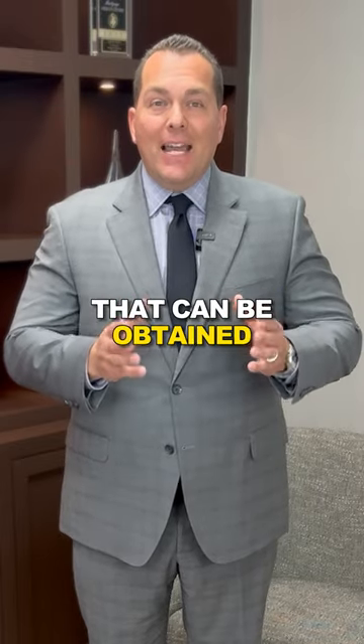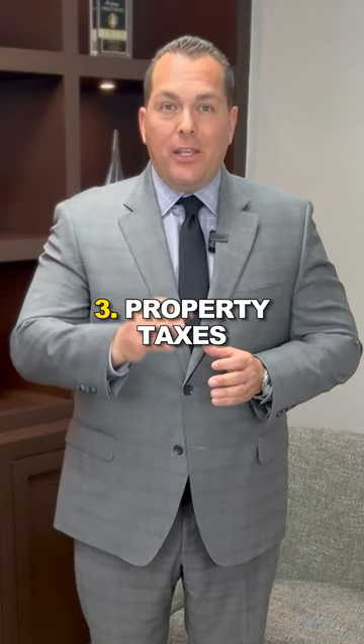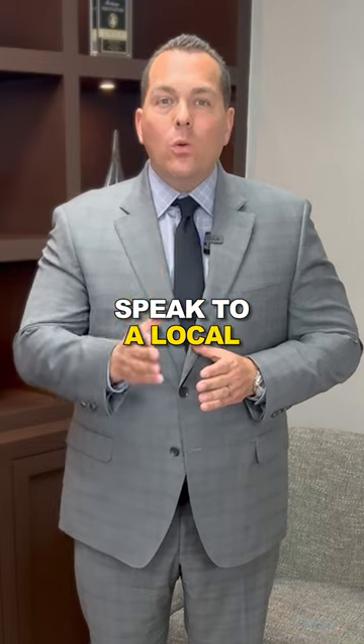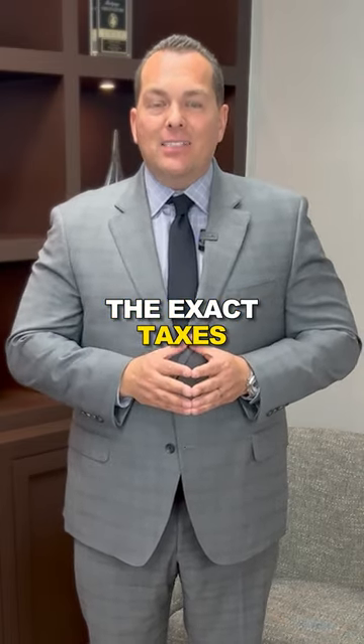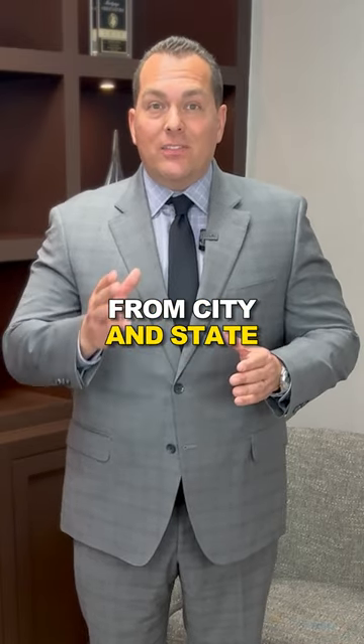Number two, homeowners insurance. That can be obtained by you from any major carrier. Number three, property taxes. It is important that you actually speak to a local mortgage consultant so they can provide you the exact taxes for your property, because property taxes can vary from city and state.